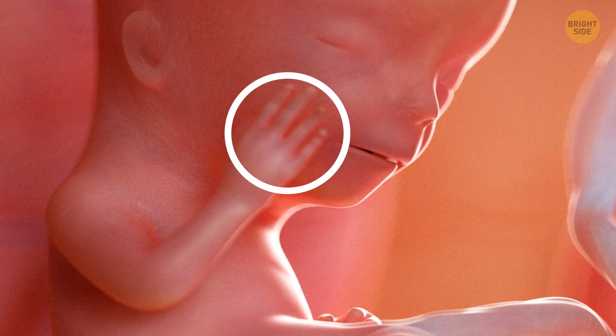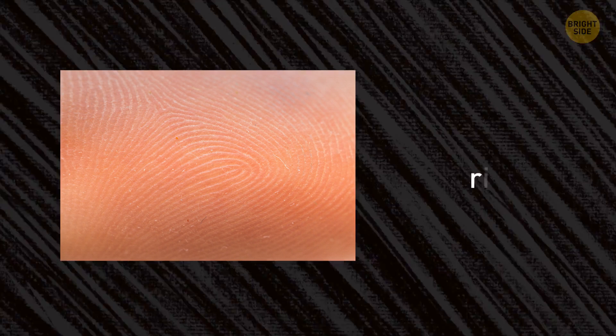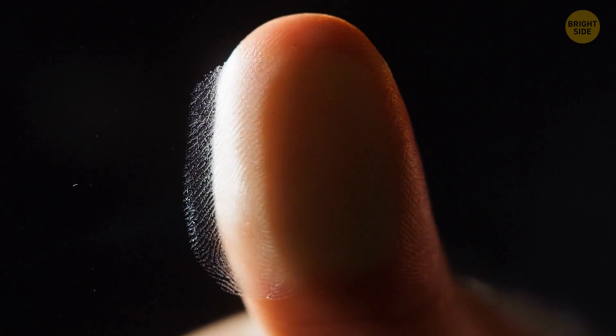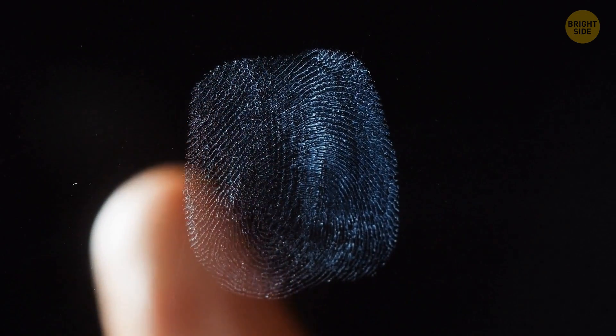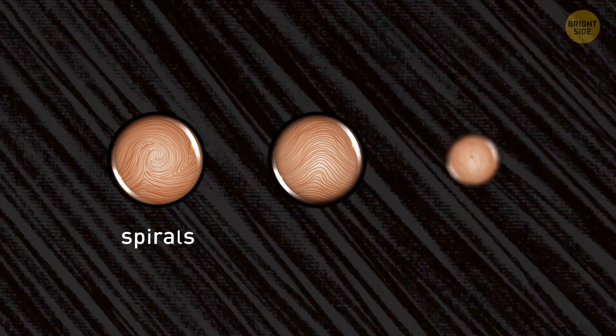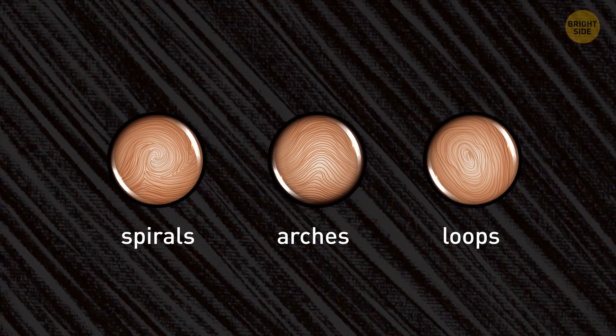You got your fingertips when you were still growing in the womb. They're made up of ridges. Each ridge has pores that are connected to sweat glands under your skin. That's why you leave your fingerprints when you touch glasses, tables, and all other kinds of surfaces — it's all about the sweat. All the ridges form patterns that look like spirals, arches, and loops.